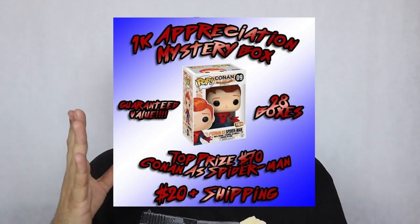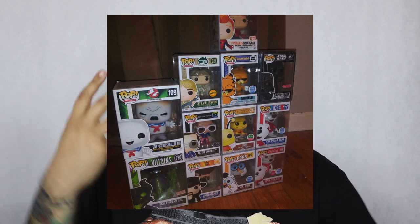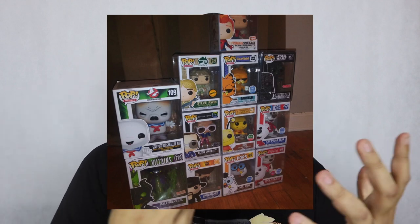Alright guys, like I said in the intro, today we're opening up four of these mystery boxes from YoJ Collects. Before I go anywhere, I just want to give a quick shout out to YoJ. Make sure you follow him on Instagram — I'm going to throw it right here — and follow him on YouTube right here. I'm going to leave links down in the description so you guys can go show him some love. He recently hit a thousand followers on Instagram and decided to celebrate by doing a cool mystery box.